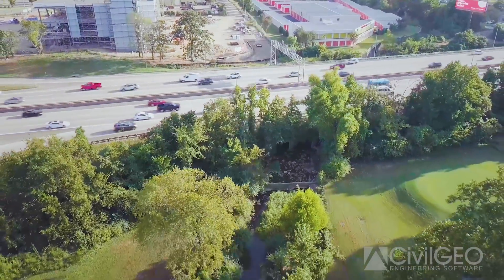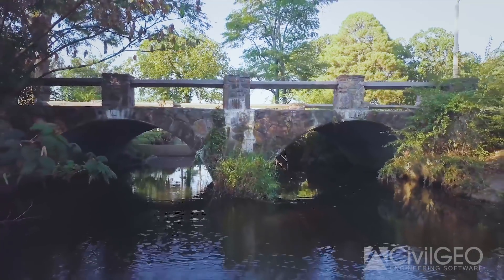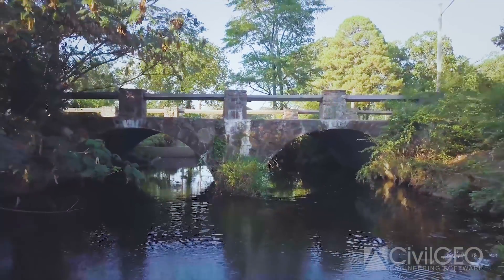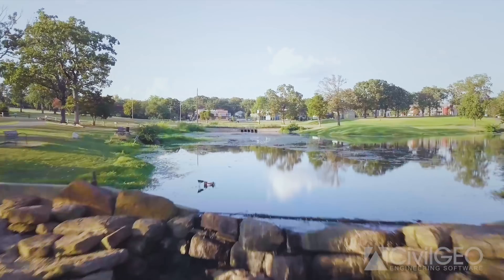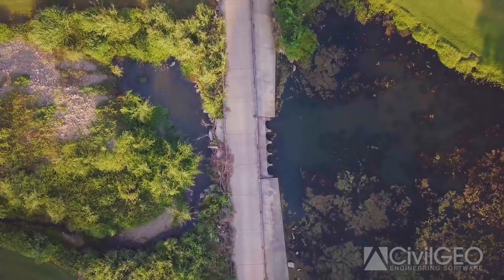Being around for 15 years in the water resources field, I've seen a lot of models come and go, new ones spring up, and used quite a few of them on a lot of different projects to solve a lot of different problems.